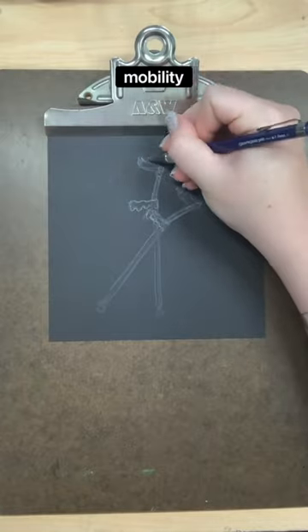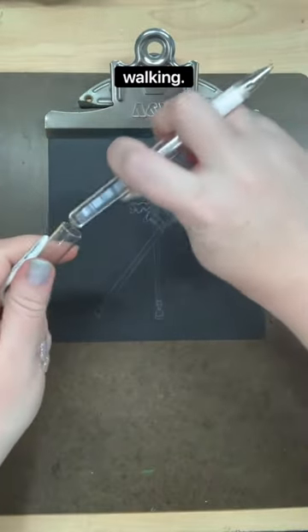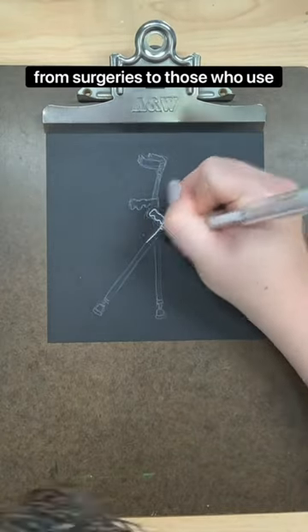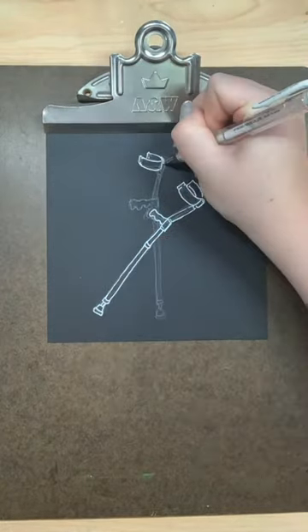Crutches are mobility aids that assist their users in walking. Crutches are used by a variety of people ranging from those recovering from surgeries to those who use them long term.